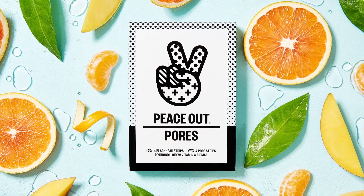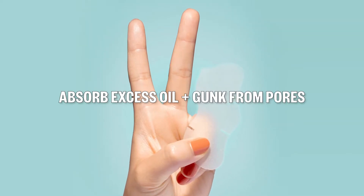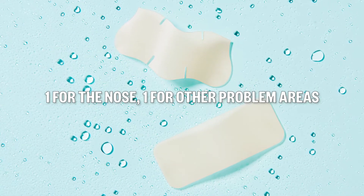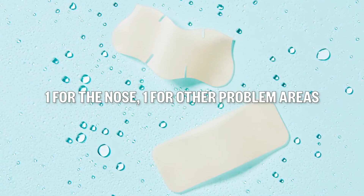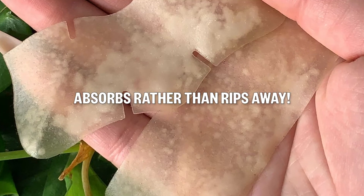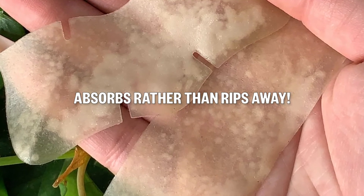Peace Out Pores are a set of patented, detoxifying strips designed to absorb excess oil and gunk from within pores while visibly shrinking their appearance. Both strips — one for the nose and one for wherever else pores are stressing you out — combine powerful active ingredients with our hydrocolloid polymer technology to form a healing environment to melt and absorb impurities, rather than just tear them away, causing potential damage to the skin surface.